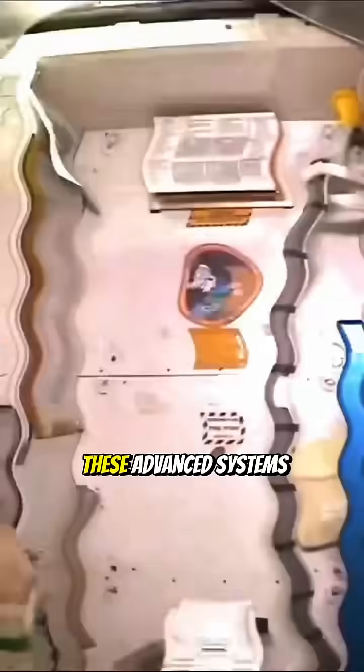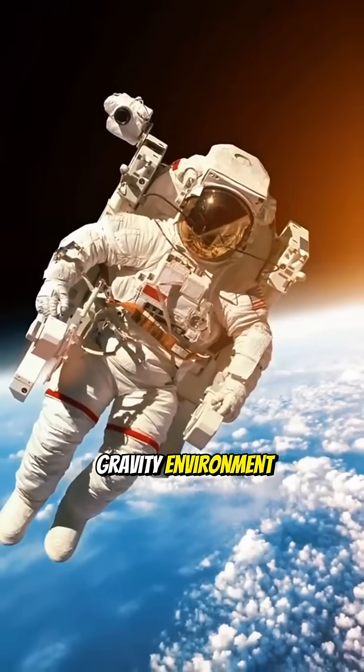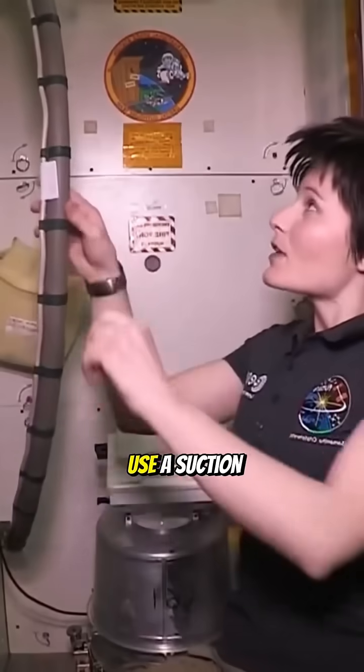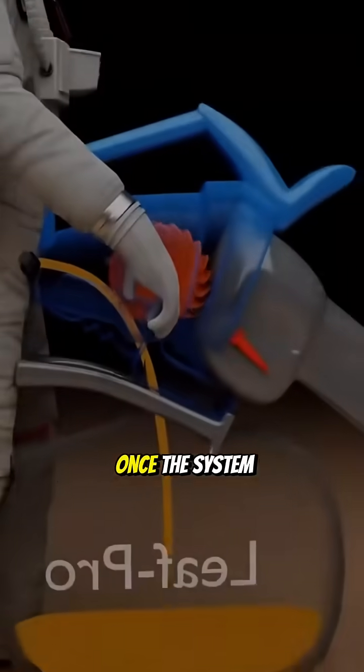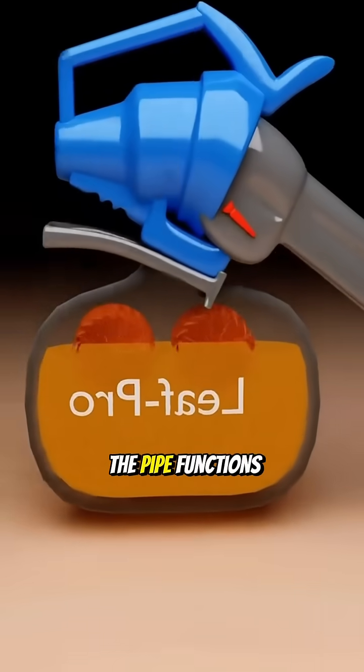These advanced systems are essential for maintaining cleanliness and safety in a zero gravity environment. For urination, astronauts use a suction pipe with different attachments for males and females. Once the system is activated, the pipe functions like a vacuum.